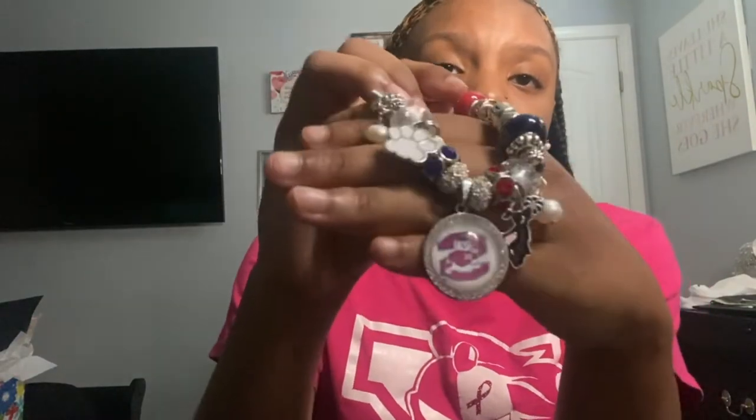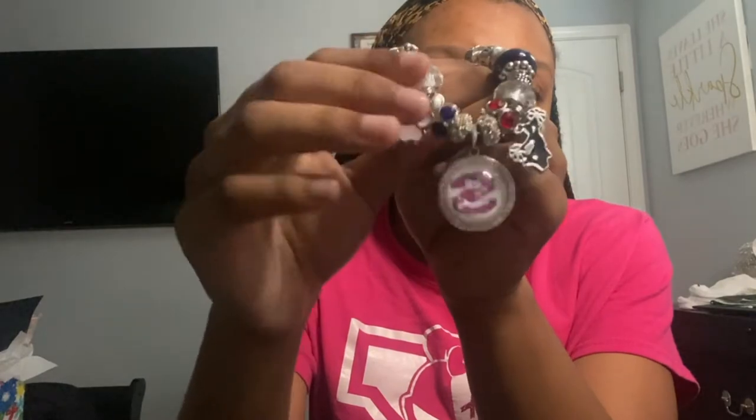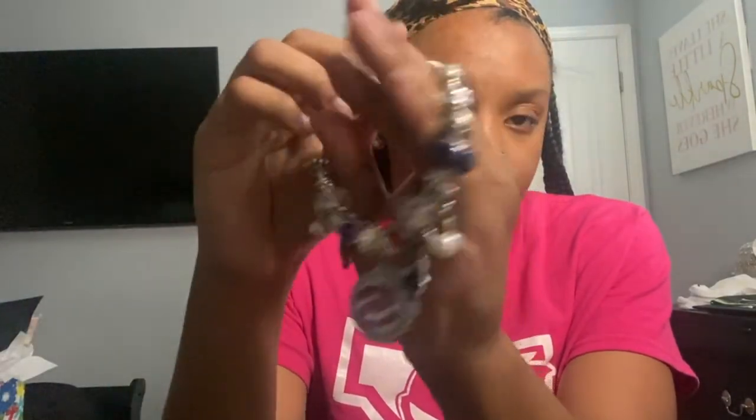My next favorite gift — my mama actually got me this bracelet right here and she got it on Etsy. I think I still have the screenshot of the person who made these. It has a cheer thing, the school logo, and the school colors. This is really cute and I love it so much.